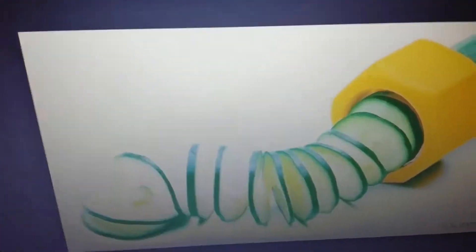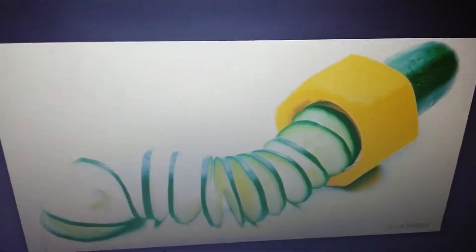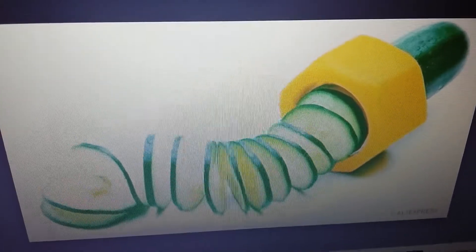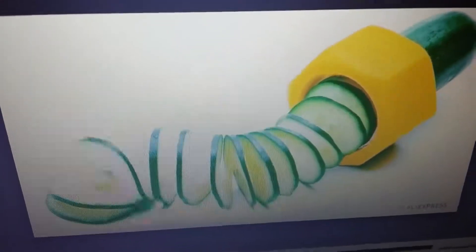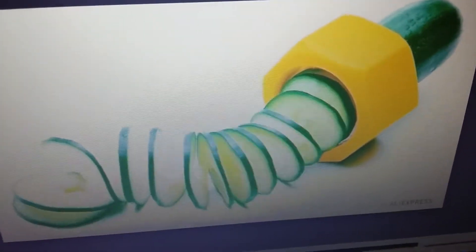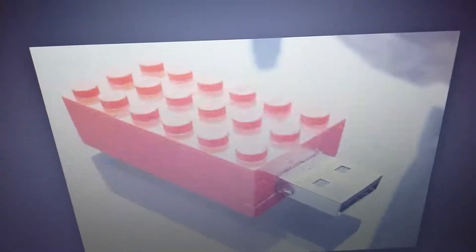This looks cool. I'm not sure what it is, but I think you just shove it through and it cuts it for you. That's awesome. I don't like cucumber or zucchini, whatever it is, but if you shoved it through there it cuts it for you — you could probably do a pickle or something.